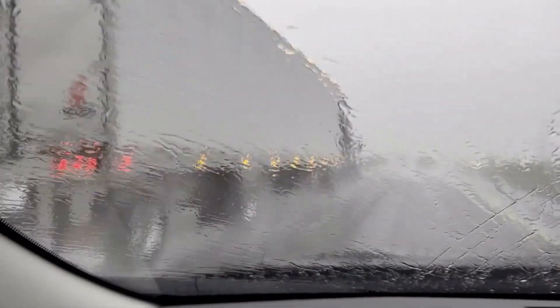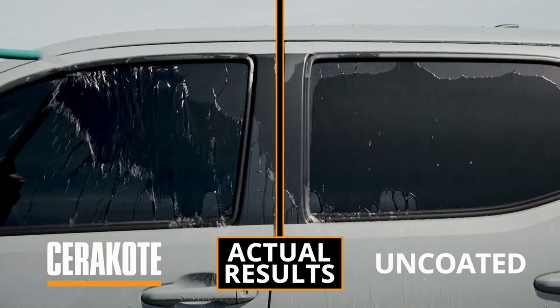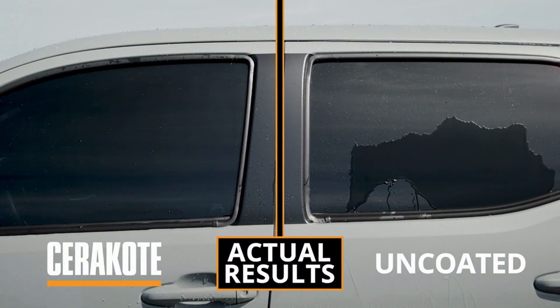Are you frustrated with not being able to see clearly when driving? Cerakote's Glass Coat Windshield Kit repels water, allowing you to see better in harsh conditions.